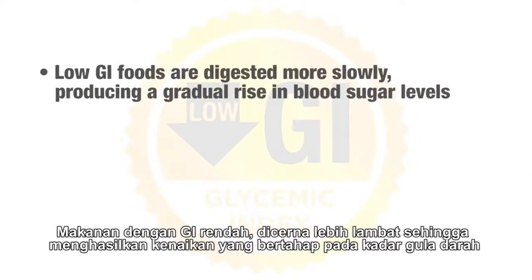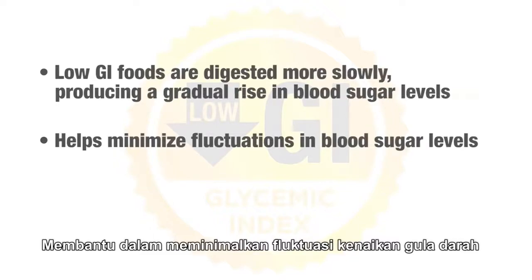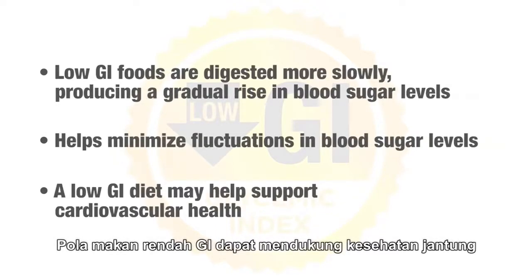A low GI diet may help support blood sugar management within a healthy range. Low GI foods are digested more slowly, producing a gradual rise in blood sugar levels, and they also help to minimize fluctuations in blood sugar levels. In addition, a low GI diet can help support cardiovascular health.